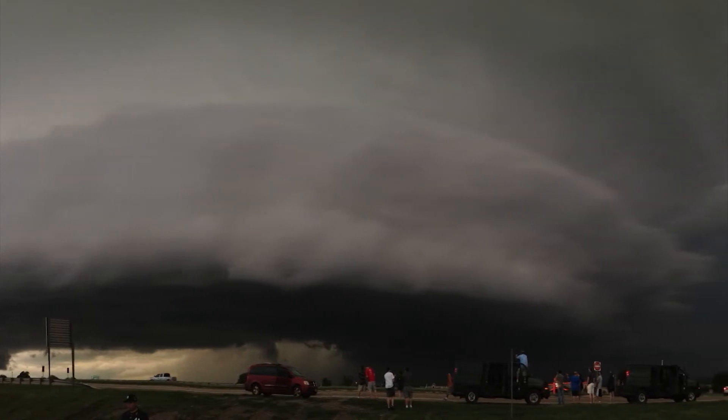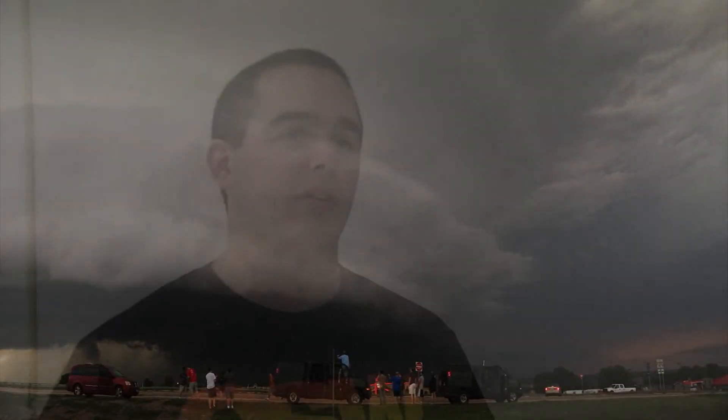Out there you learn so much about how a storm evolves. You can learn about this in a textbook — you can learn about the science and how things happen — but when you're out there and seeing how things evolve in the flesh, it's a whole new learning experience. It's different reading what something should be and then actually seeing what it is.